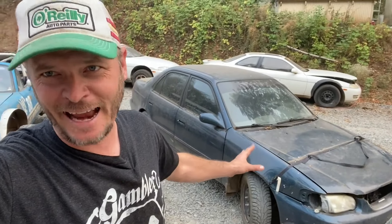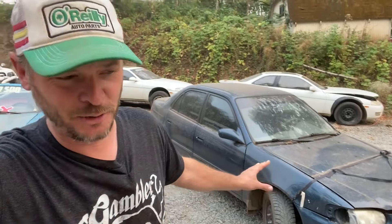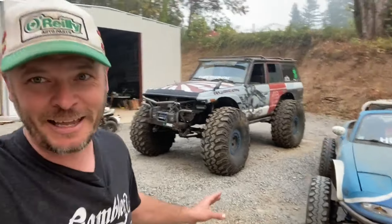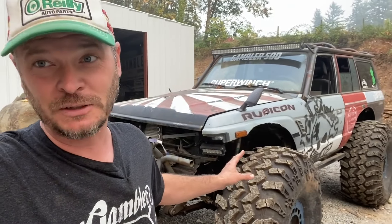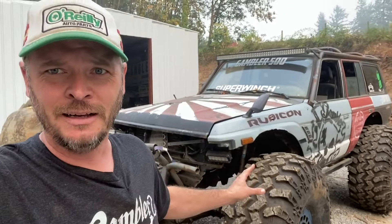So I think we figured out that just normal old passenger cars make about 90% of the Gambler 500. But what's so interesting about stock passenger cars brings us to this — something I purchased about 15 years ago with a salvage title for about $800, bone stock at the time. Now it's a little different.